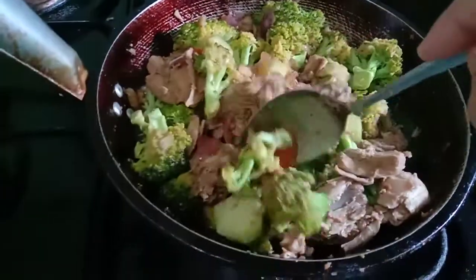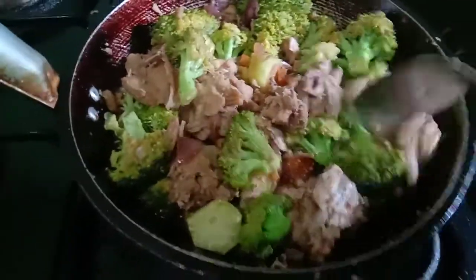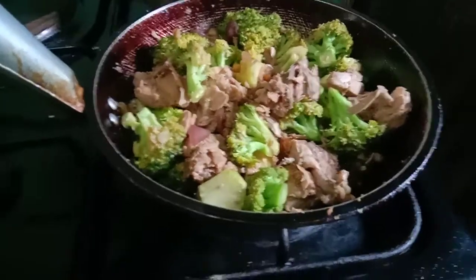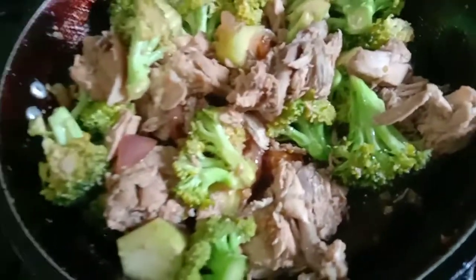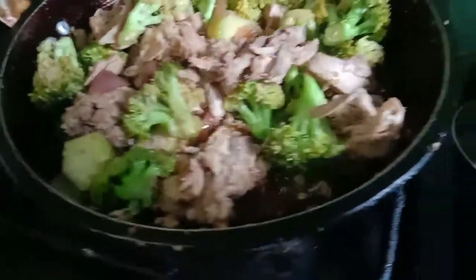Add your pre-boiled chicken fillet, okay. Then add a little salt, a little seasoning, a little soy sauce — season a little. Then add the broccoli. Looks so yummy, I want to eat!